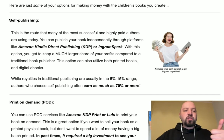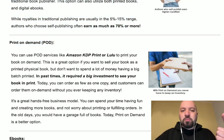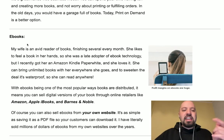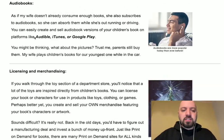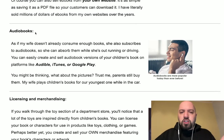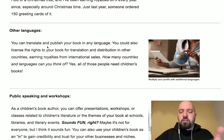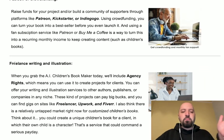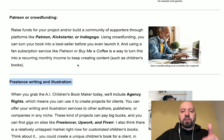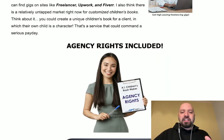If you read the sales page, he talks about self-publishing using Amazon Kindle, print on demand to turn your AI books into physical books, creating e-books, audio books, licensing and merchandising, creating books in other languages. There are so many ways you can make money with this — you can build a freelance writing and illustration career, start an agency, or make money through Patreon and crowdfunding.